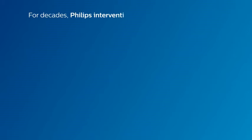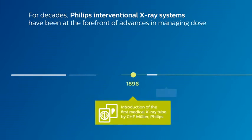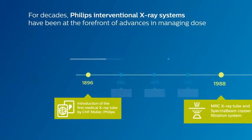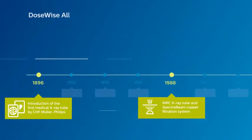For decades Philips interventional x-ray systems have been at the forefront of advances in managing dose. The dose management solutions specific to Philips Allura systems are known collectively as DoseWise Allura.